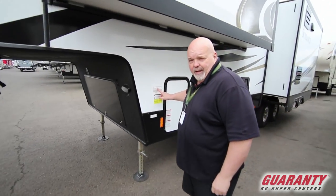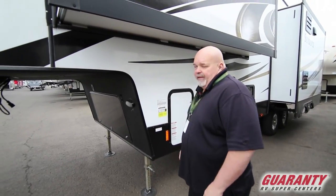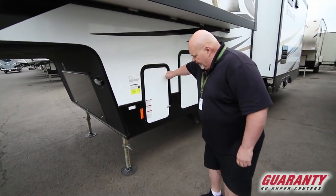It is 13,800 pounds gross vehicle weight, and about 4,000 off of that brings it to about 10,000 pounds dry. So you still need a three-quarter ton, but it is one of our lighter ones.